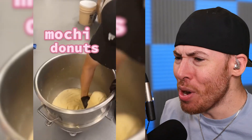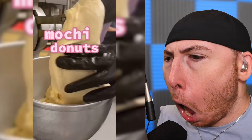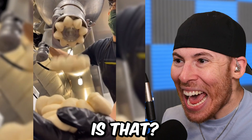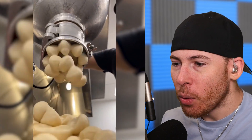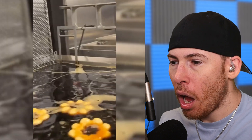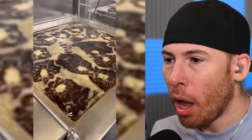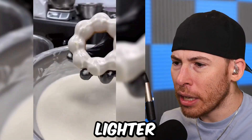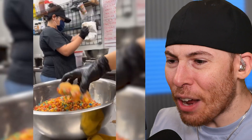Today we're checking out how things are made, starting with mochi donuts. What is that? Wait, how did it? That's confusing. Look at that. Nothing like it — lighter than Krispy Kreme. What they got, foodie pebbles?